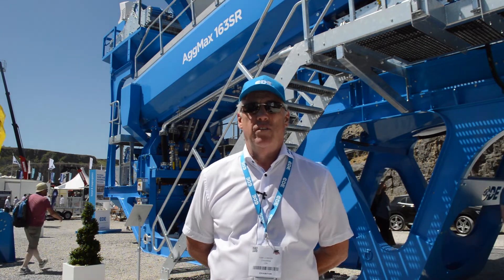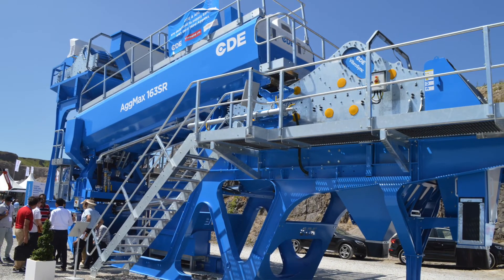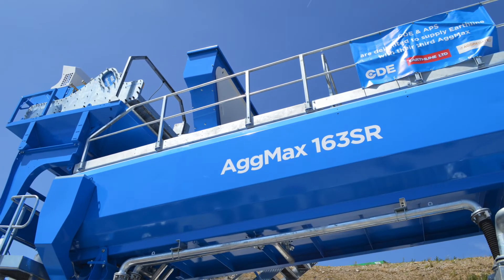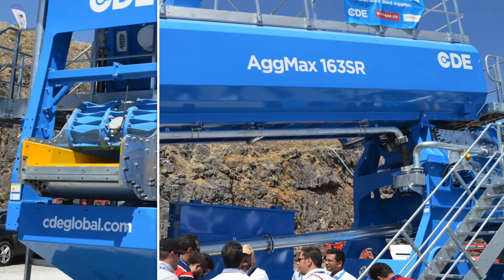This is a variant of our recycling machine where we can scrub material coming from a demolition and recycling application. It'll produce three aggregates, one sand, and some trash material coming off the back.